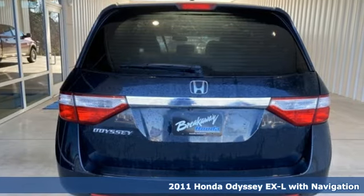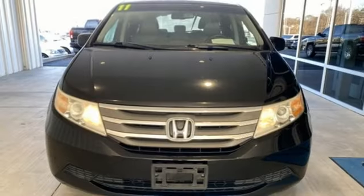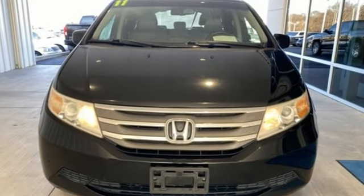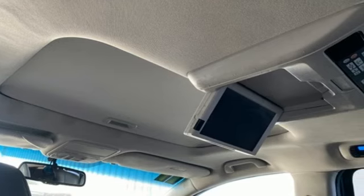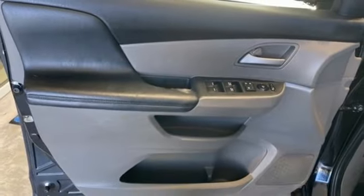Features include auto-dimming rear view mirror, refrigerated box located in the console, front heated leather bucket seats, wireless audio streaming, and a V6 engine.